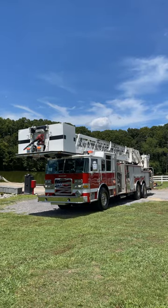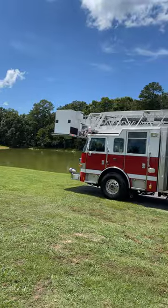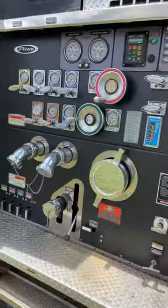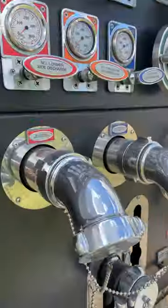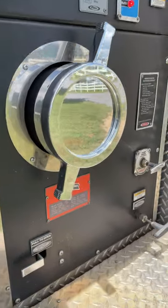This is our 2011 Pierce Aero XT 100-foot platform. This truck features a 2,000 GPM pump, a 300-gallon polypropylene tank, and it's powered by a Detroit DD-13 engine with 500 horsepower and 1,650 foot-pounds of torque.